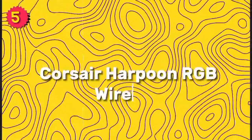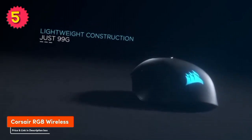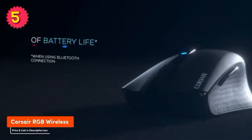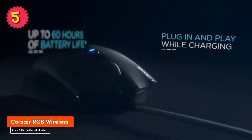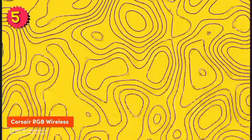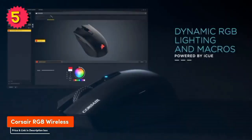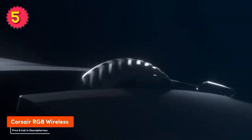Number 5: Corsair Harpoon RGB Wireless. The Harpoon RGB Wireless uses Corsair's Slipstream wireless technology, which provides a lag-free connection up to 10 meters away. It also has a battery life of up to 60 hours. Features include: comfortable to use, long battery life, good sensor, lag-free wireless connection, and programmable buttons.